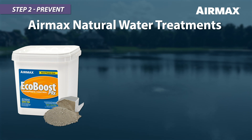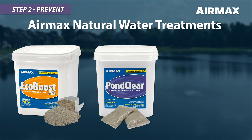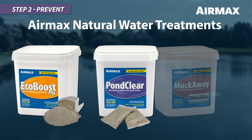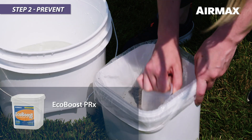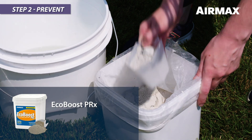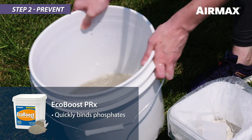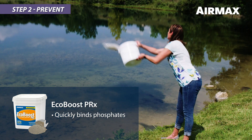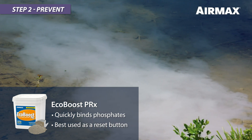EcoBoost PRX is designed to bind phosphates quickly, safely, and effectively, making them unusable as a food source for plant growth. EcoBoost PRX is best used as a reset button, quickly controlling phosphates.